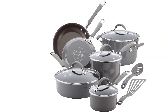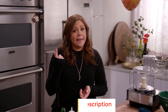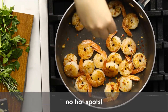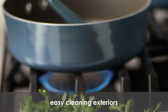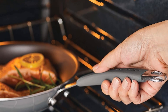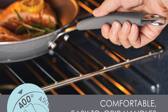Number two: Rachel Ray 16802 Cookware Set. This set is a kitchen powerhouse designed for durability and convenience. Crafted with robust aluminum and hard enamel porcelain exteriors, these nonstick pots and pans are built to withstand the demands of busy kitchens. The enhanced nonstick feature in espresso color ensures easy food release and effortless cleanup, with dual riveted rubberized stainless steel handles for a secure grip and shatter-resistant glass lids for added safety.